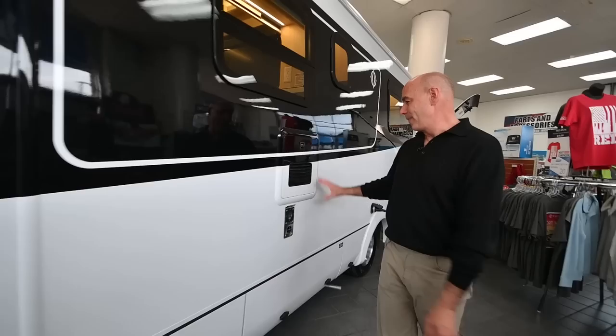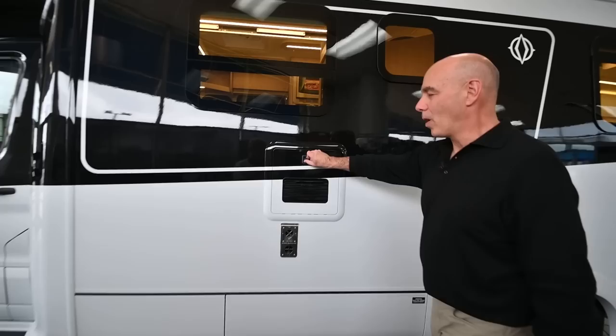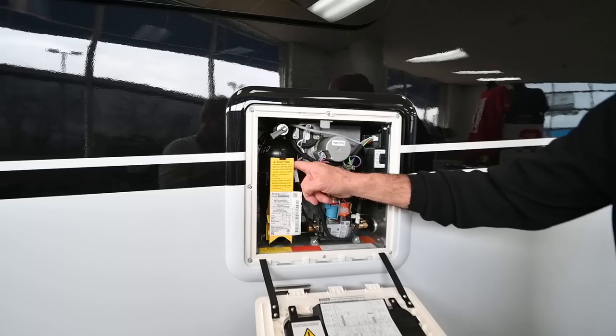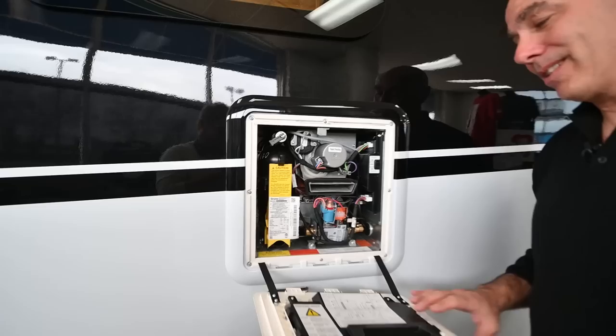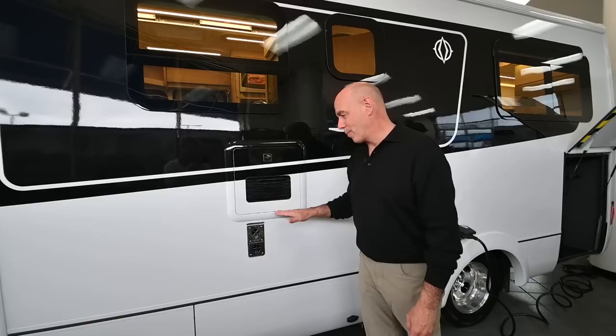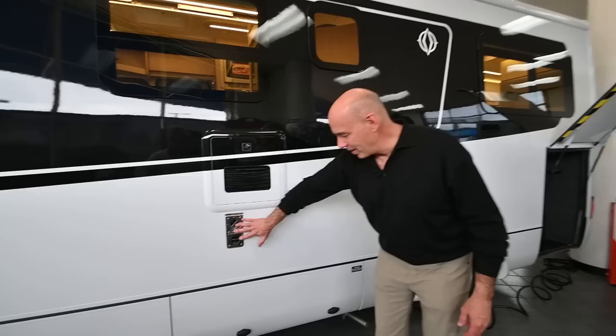To continue our outside tour, we have the Truma AquaGo water heater — by far the nicest and best quality water heater on the market. It's got a one-liter reservoir that keeps the water hot, so once you want hot water at your shower, bathroom, or kitchen sink, it's instantly and continuously hot. Truma is a great product — they have their own app. There's a furnace vent right here as well.